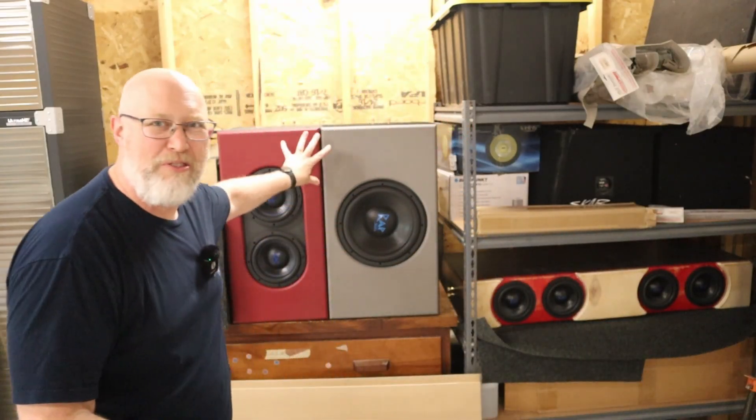Hello lovely people. A few weeks ago I did some tests of these subwoofers right back over here, and as part of that process I did a bunch of sweeps in Room EQ Wizard and I've got all this data that I have no idea what to do with. So I figured I'd call up Rockat and let him have a look at it.